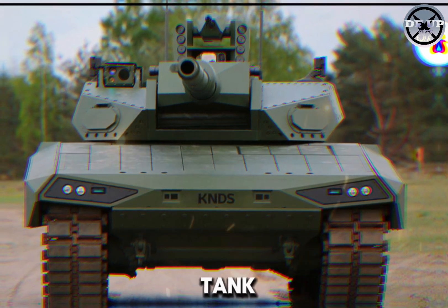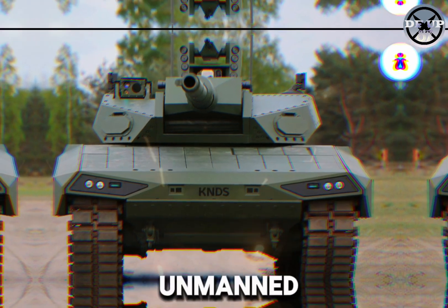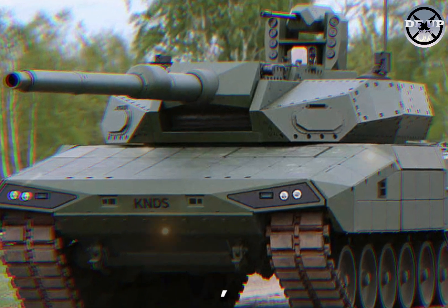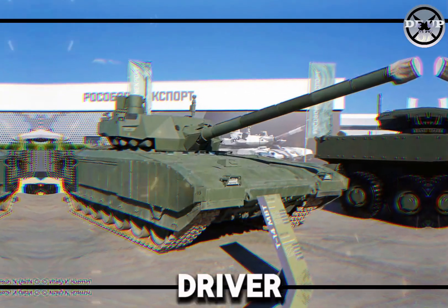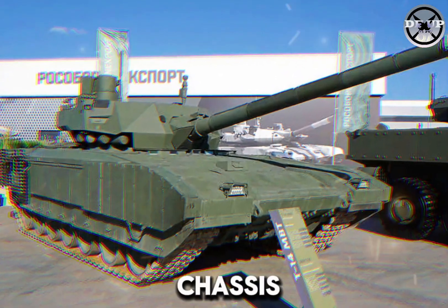This advanced tank is based on the Leopard 2 tracked chassis and features a revolutionary unmanned turret. Citing from the Global Defense News website, the Leopard 2 ARC 3.0 is built on a three-person chassis, housing the commander, gunner, and driver, with an unmanned turret that eliminates turret intrusion into the chassis.